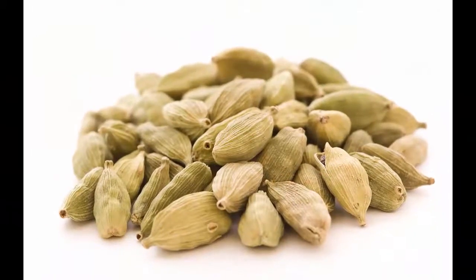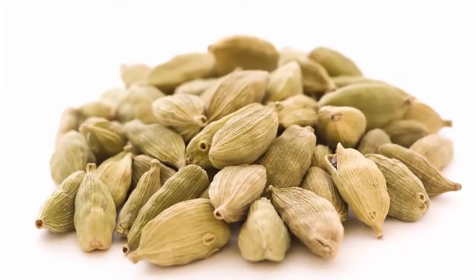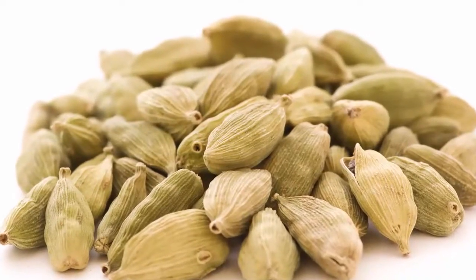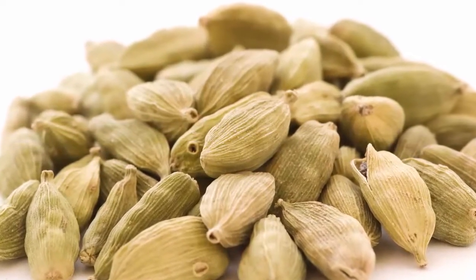Number five: cardamom. Cardamom increases the production of digestive juices in the stomach, thereby reducing the chance of gas formation. Its carminative property aids digestion and reduces flatulence and bloating. Chew a few whole pods of cardamom two or three times a day to relieve stomach gas.